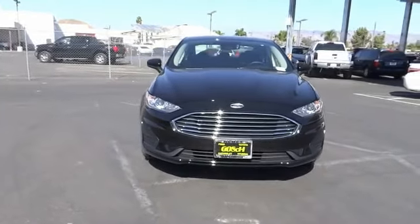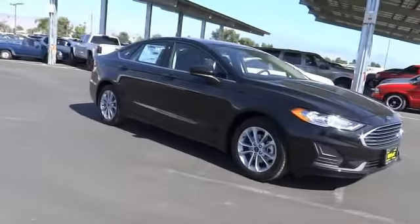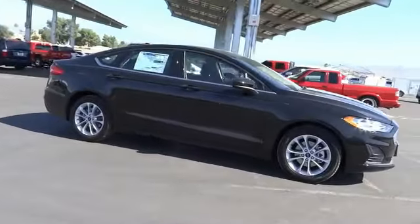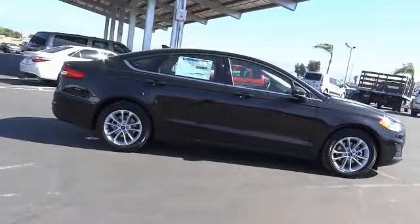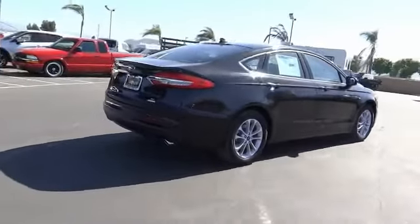Looking for the right vehicle? Check out the 2020 Fusion. You can have both impressive power and great economy in a Fusion. This vehicle has less than 100 miles. Here are some of this vehicle's great options.